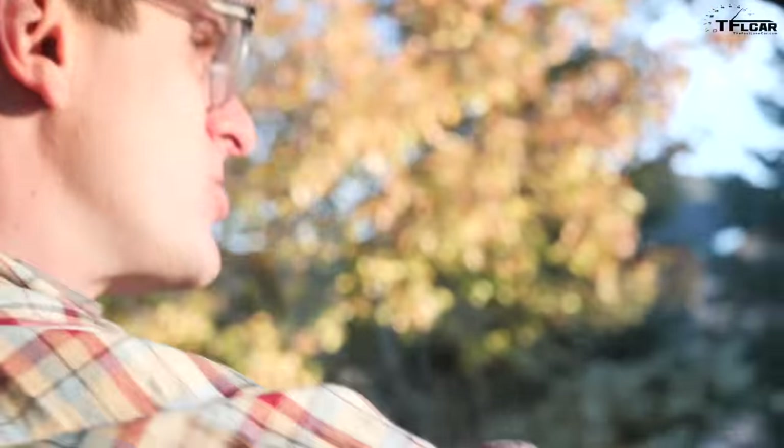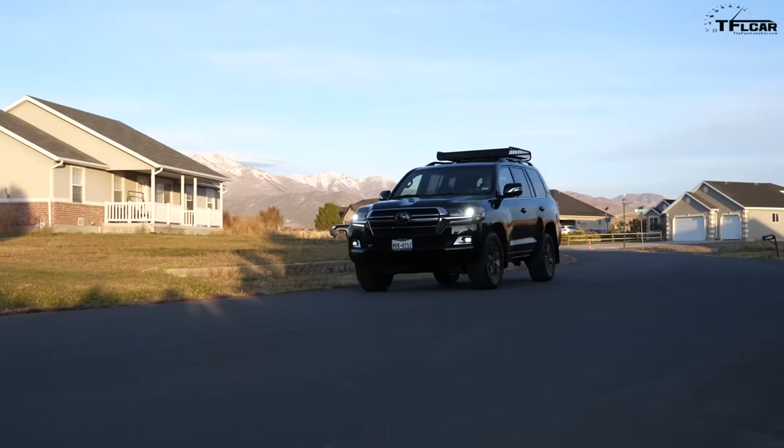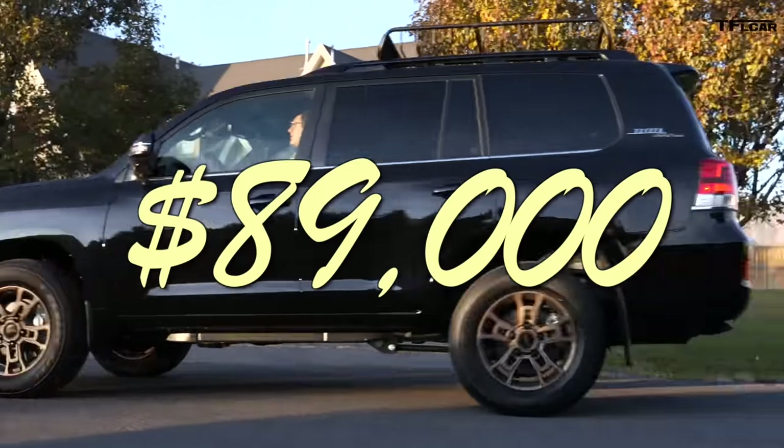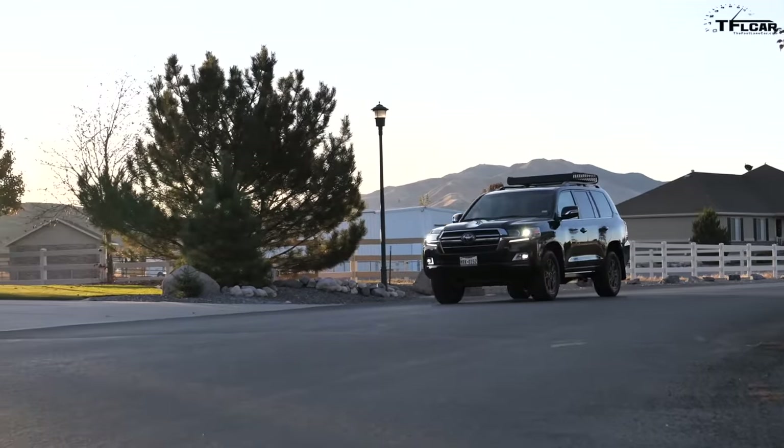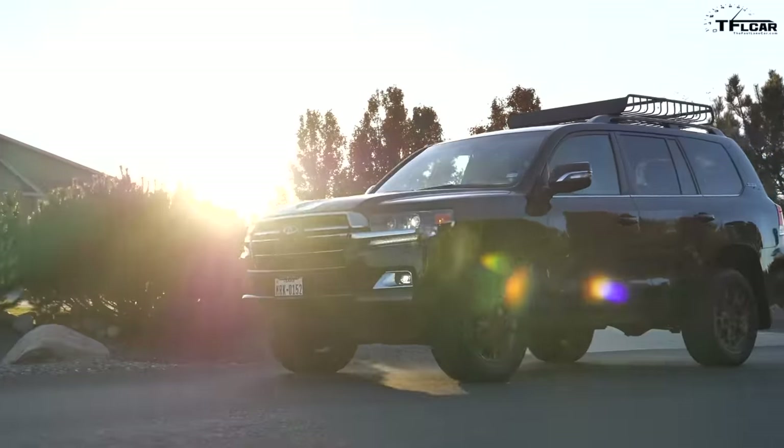We start our Land Cruiser analysis here in the 2020 200 series Heritage Edition, and I'm in its most natural environment — a luxury neighborhood — because this brand new Land Cruiser is $89,000. You're more likely to see this new model cruising around suburbia in very high-end areas, but it hasn't always been like that.